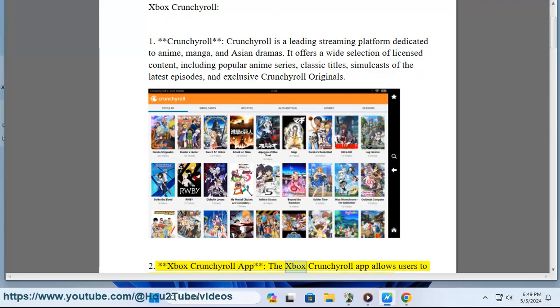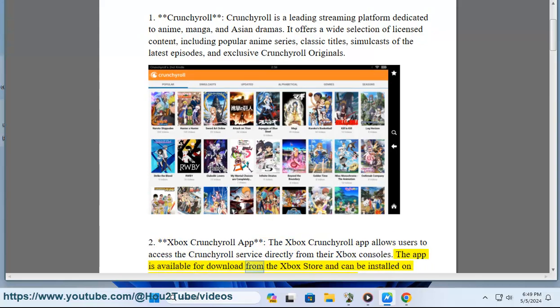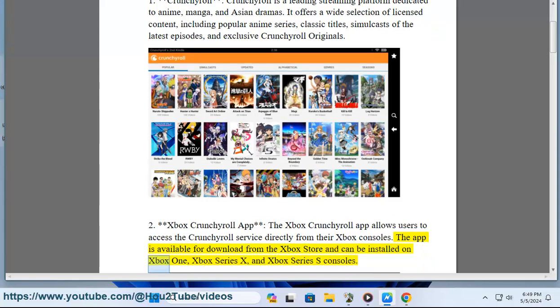The Xbox Crunchyroll app allows users to access the Crunchyroll service directly from their Xbox consoles. The app is available for download from the Xbox Store and can be installed on Xbox One, Xbox Series X, and Xbox Series S consoles.